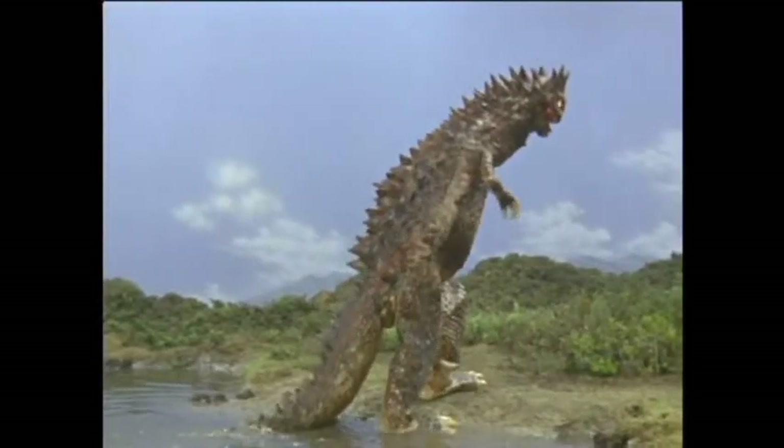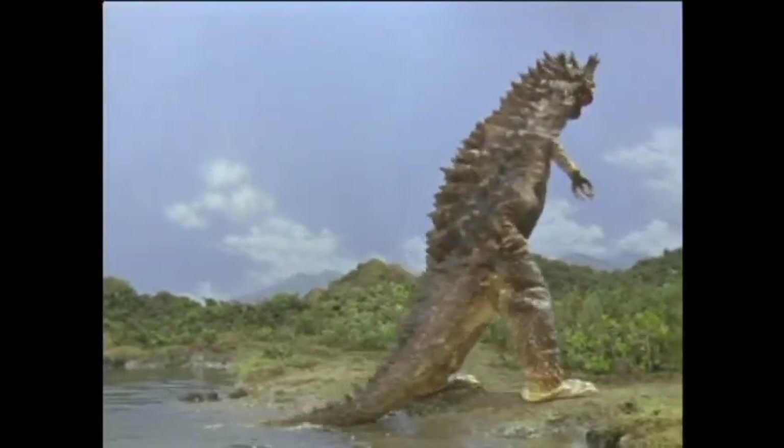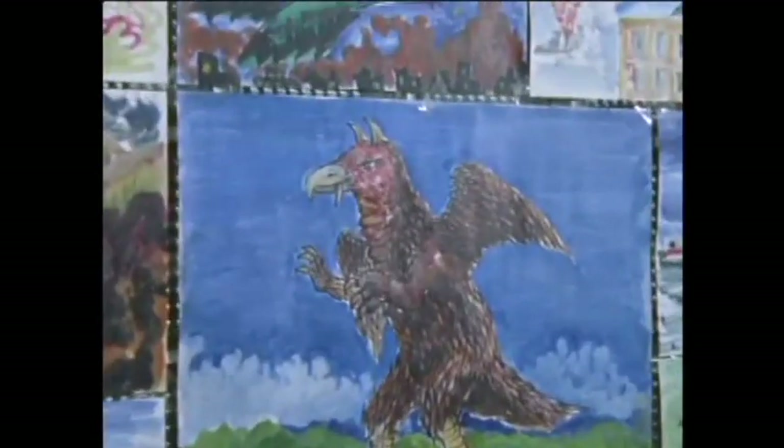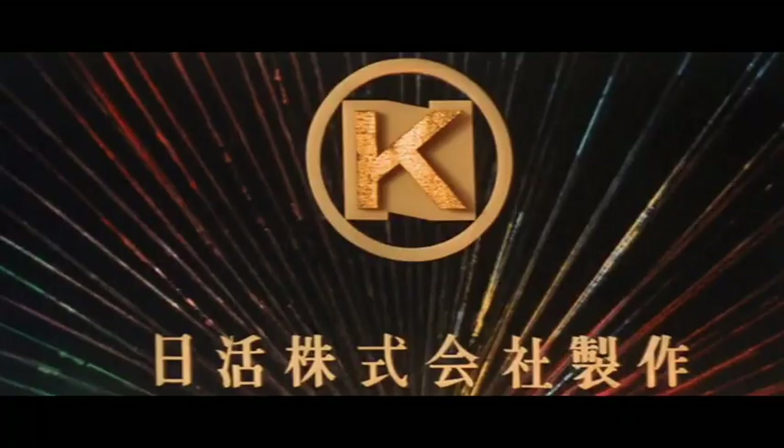The name Bimular was given to the hero's first adversary in the premiere episode. The conceptual art for the proposed Bimular bore a strong resemblance to what later became Nakatsu's only Godzilla-type project, Gappa.